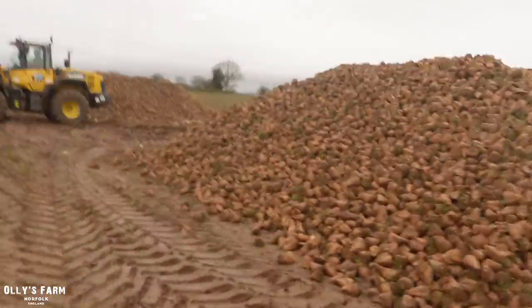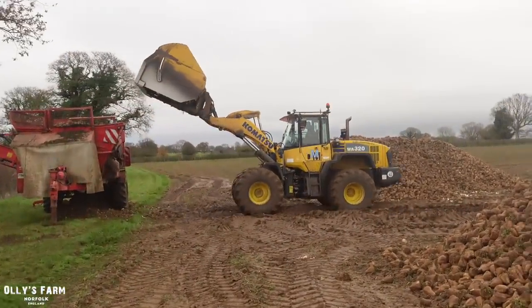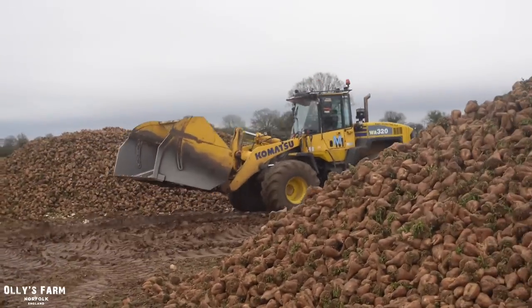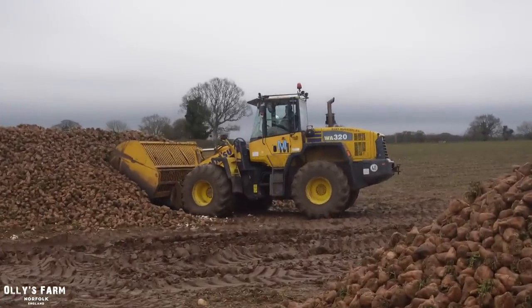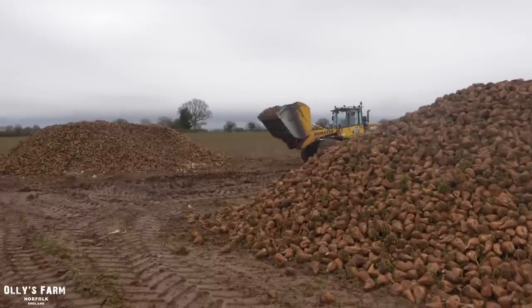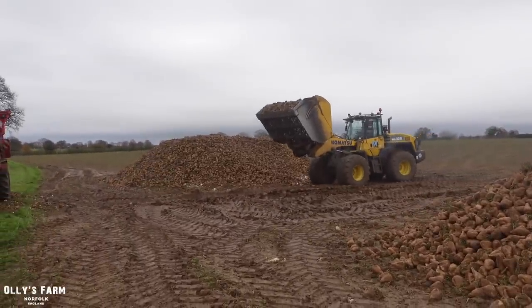Hi everyone, welcome back to the farm. So today it is Wednesday, later on in the week, and we've got the sugar beet which is being loaded, finally. You can see it over there. It's a Komatsu loading up the elevator there. And it's going all the way down to Bury St Edmunds because the sugar beet factory has had a problem at Cantley - one of their furnaces has blown up. So it's having to go all the way down to Bury St Edmunds to obviously be made into sugar, which is a long old haul.